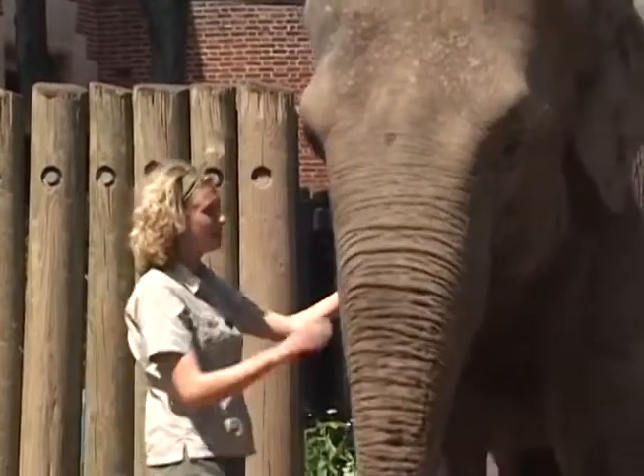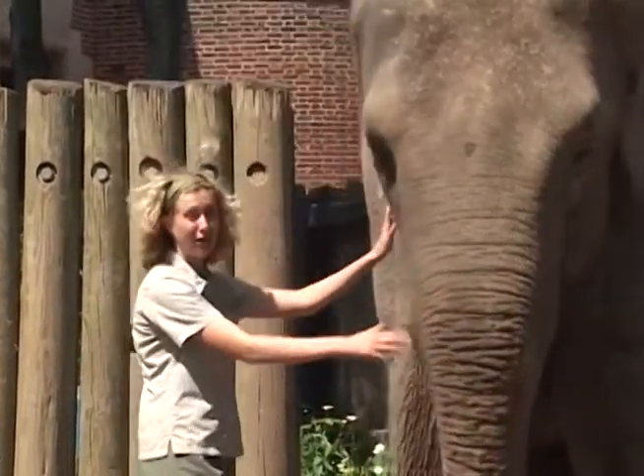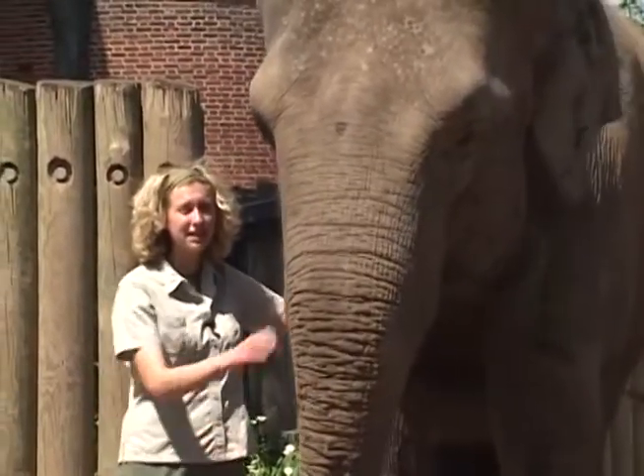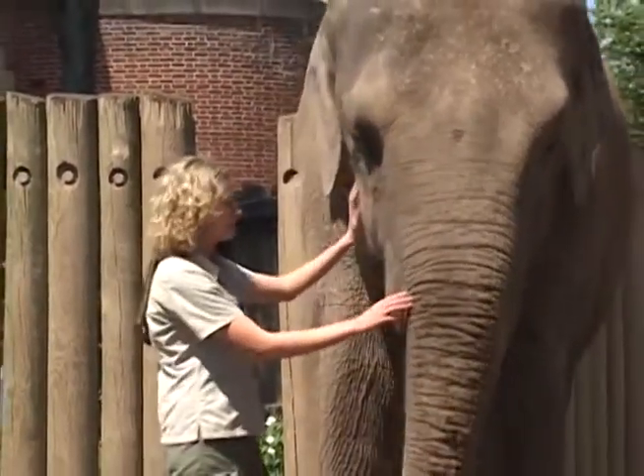Sheba has been trained with a number of behaviors that allow her veterinarians to give her a thorough exam, and we can take advantage of one of these trained behaviors to get a good look at her tusks. Sheba, trunk!